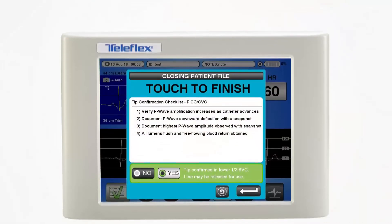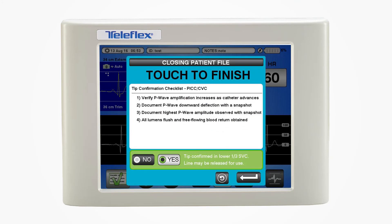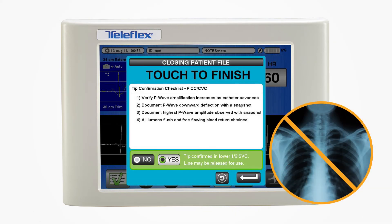When the case is complete, release of the line can be achieved using the tip confirmation checklist. With your hospital policy in place, a confirmatory chest X-ray is no longer needed.